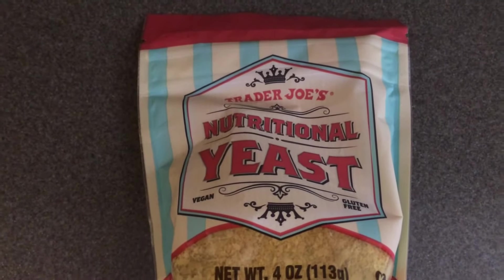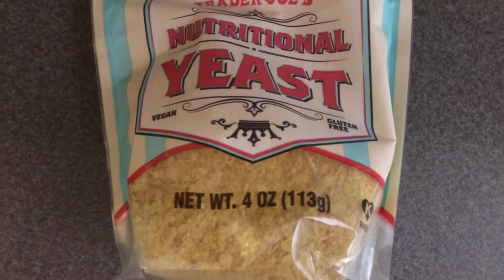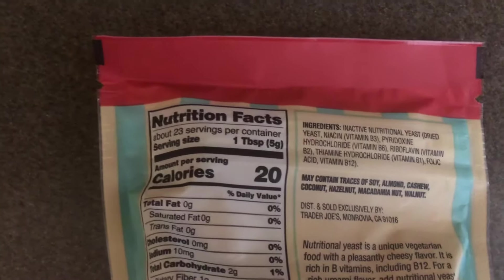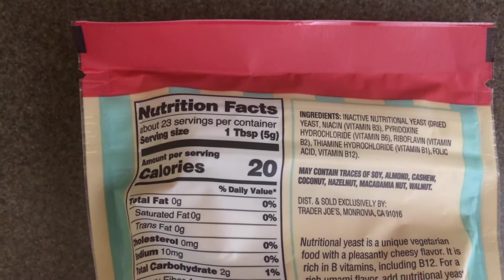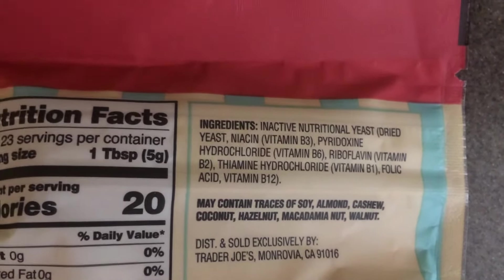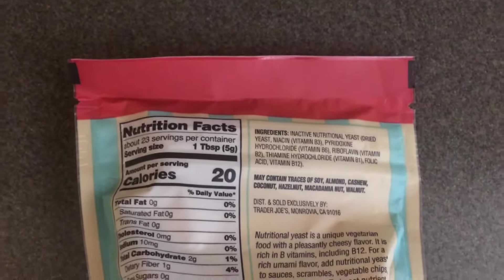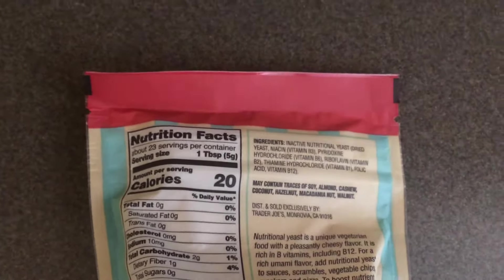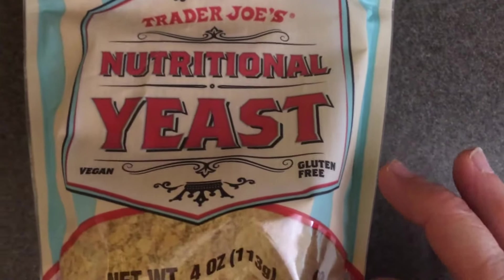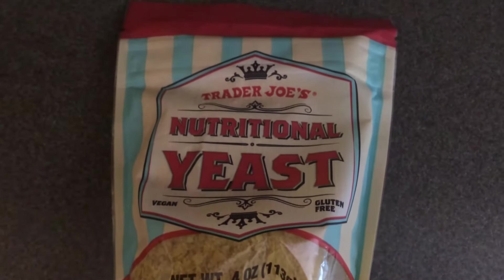This is another item I have not bought before — nutritional yeast. You get four ounces and it is gluten-free and vegan. Just one tablespoon has 20 calories. I paid $2.99. I purchased this because I've read a lot about nutritional yeast — from what I understand it has a cheese flavor and a lot of health benefits, and it's low calorie, so I thought I would give it a go.